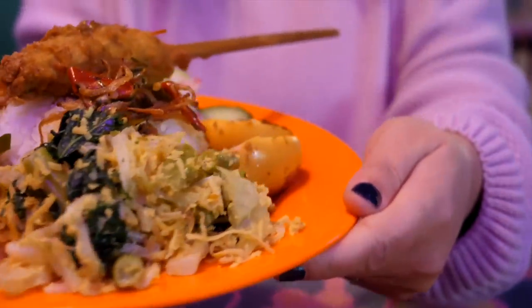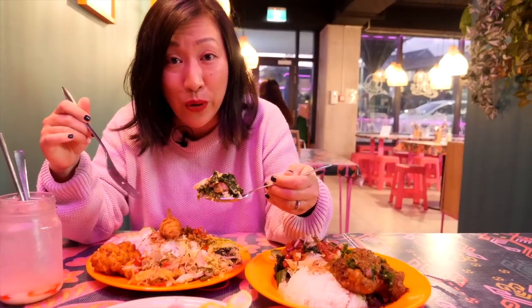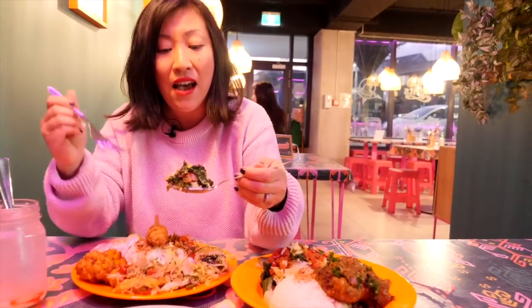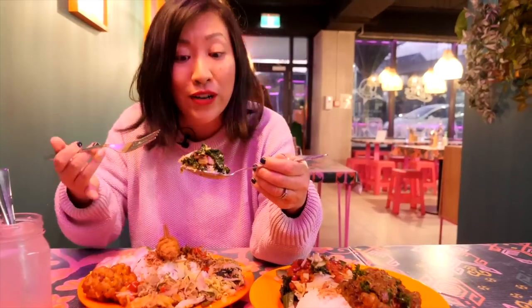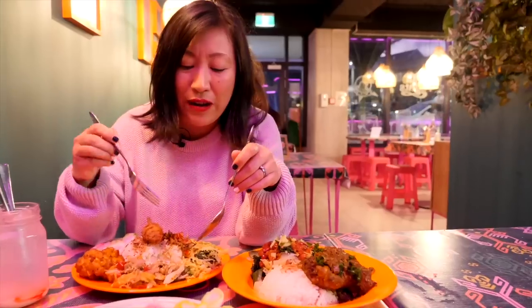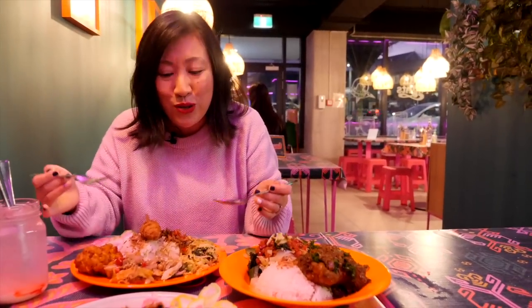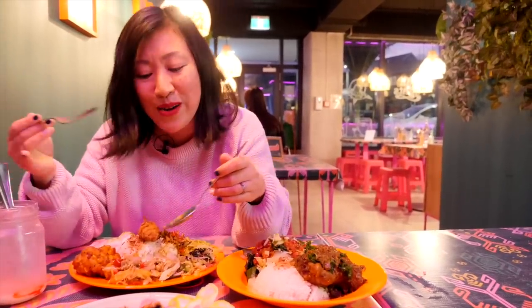If you're new to Indonesian food, nasi campur is the perfect first meal — you get a taste of so many different dishes. This is the Balinese version with satay lilit, a minced chicken satay. I've loaded up my spoon with shredded chicken and sayur urab, a salad of coconut and bean. That is so good — a fiery kick from the chilli, aromatic coconut, tender chicken. This food transports me to Indonesia — I feel like I'm sitting at a roadside warung just tucking into deliciousness.